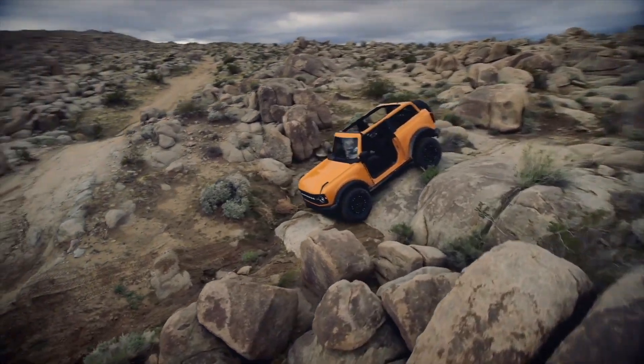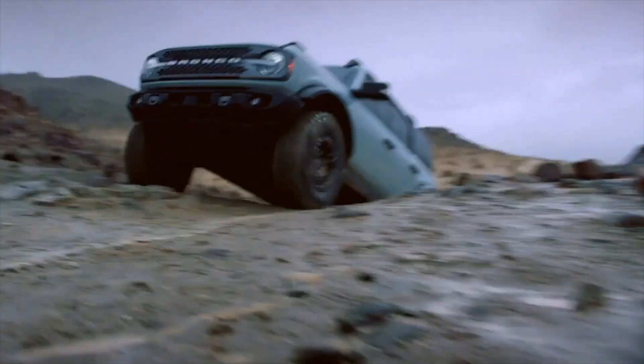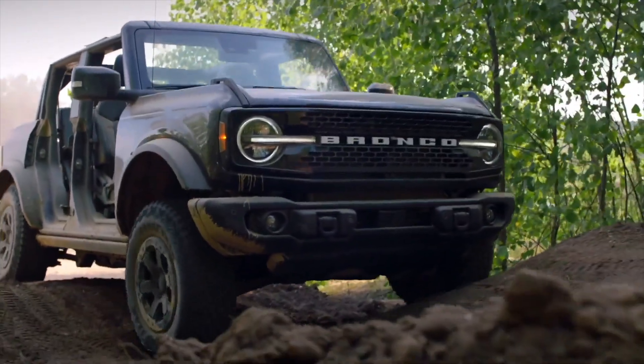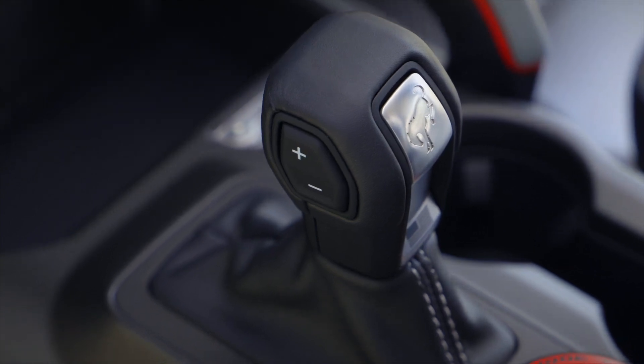All Broncos run with one of two four-wheel drive systems. There are two turbocharged engines: a 2.3-liter four-cylinder with 270 horsepower, or a 2.7-liter V6 with 310 horses. Transmissions include a 7-speed manual and 10-speed automatic.